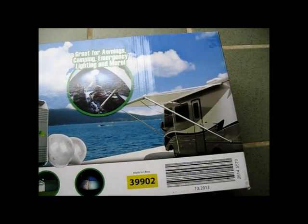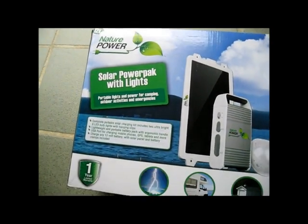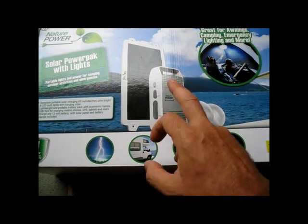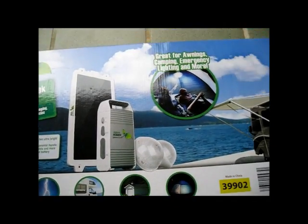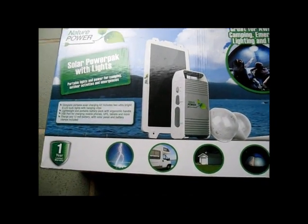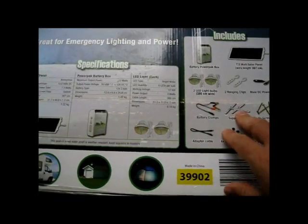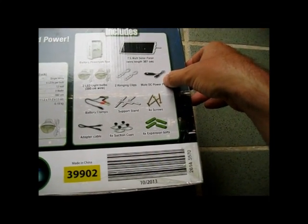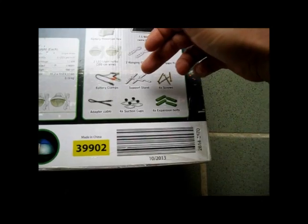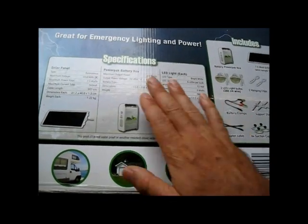A friend of mine got this solar panel kit — it's for RV camping and tents. This portable solar panel kit comes with a solar panel, battery pack with built-in charge controller, USB output, 12V load output, and some LED lights. He said I could test it out. We've got DC power ports, hanging clips, LED lights, battery clamps, support stand, mounting screws, expansion bolts, suction cups, and adapter cables.